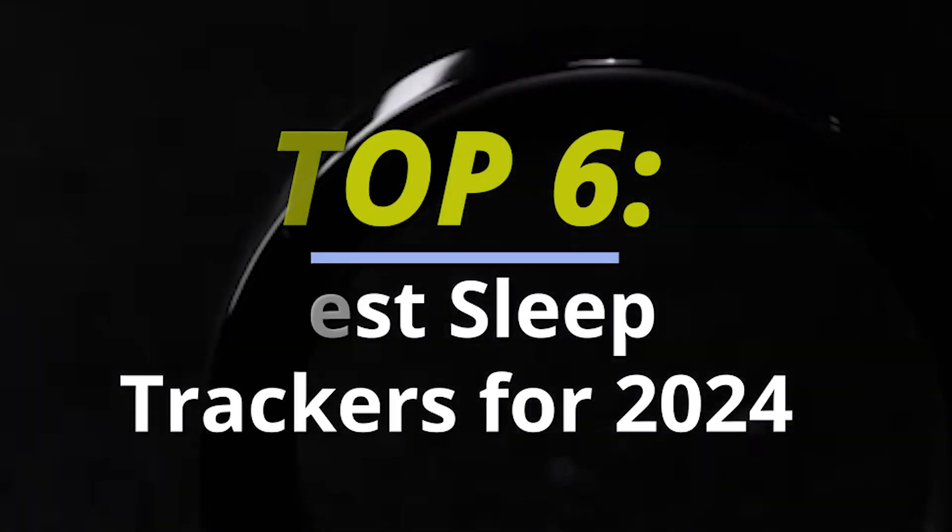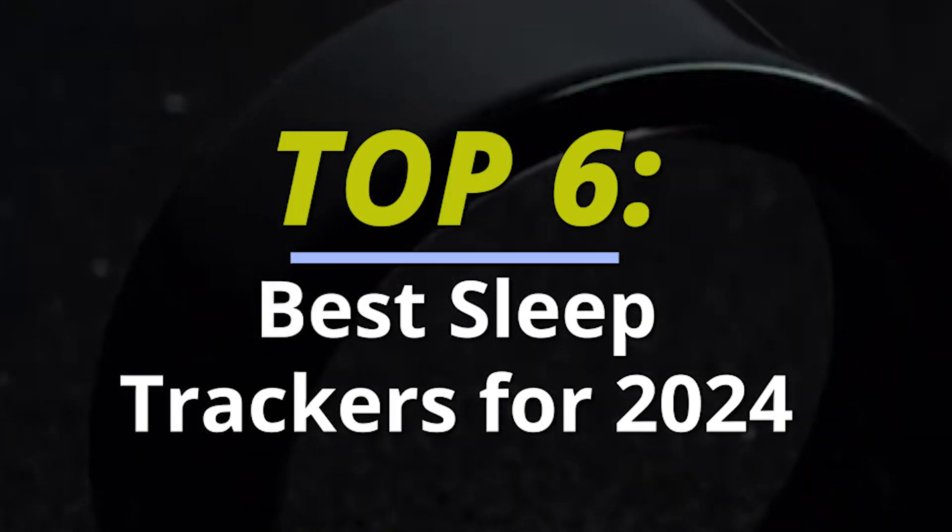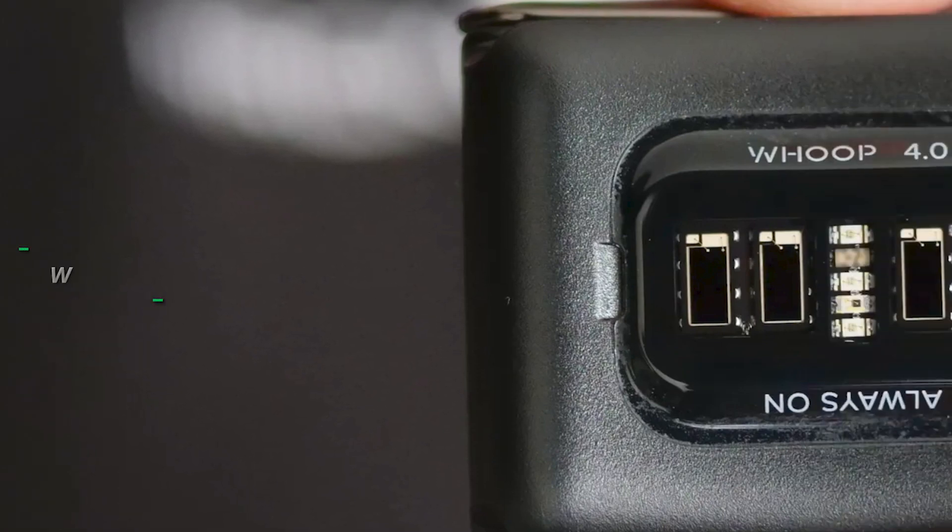Hello and welcome back guys. Today we're diving into the realm of sleep technology. Let's get started.